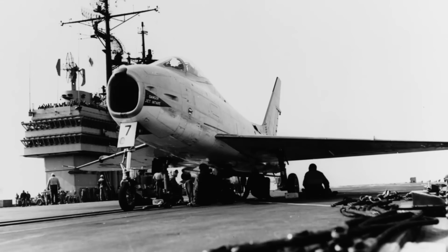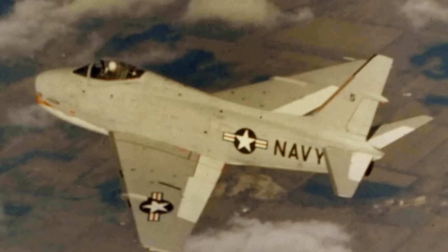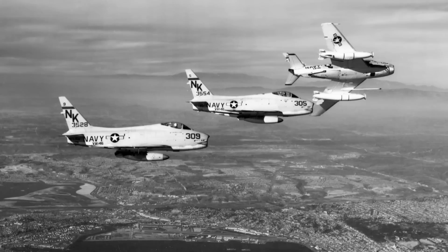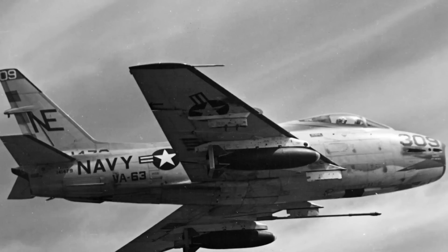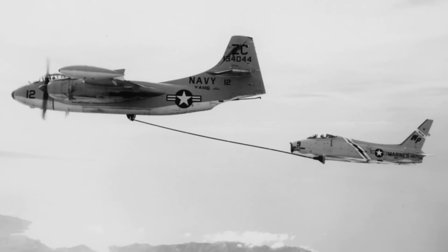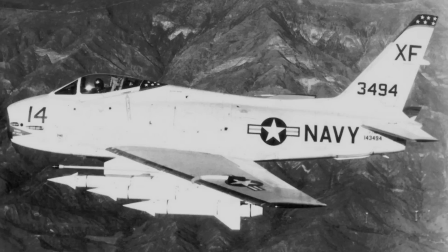Armament was the standard four 20mm cannon, but the first FJ-4s also had four underwing hard points for carrying AIM-9 Sidewinders. Deliveries began in February 1955, and 152 FJ-4 fighters were built before the final production variant, the FJ-4B, entered service. This took the FJ-4 and turned it into a heavy-hitting fighter-bomber, with wings further strengthened and payload doubled to 6,000 pounds of ordnance on six hard points. Most significantly, the FJ-4B was configured to use the new Bullpup standoff missile and was fitted with a low-altitude bombing system enabling it to toss-bomb nuclear weapons.